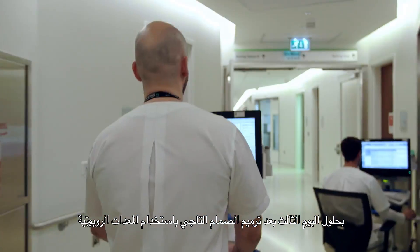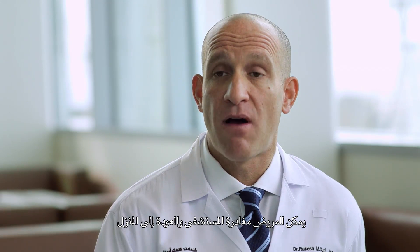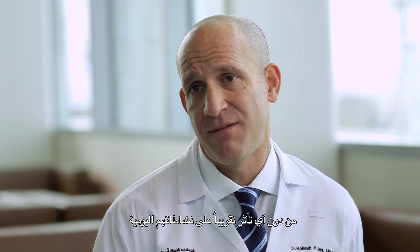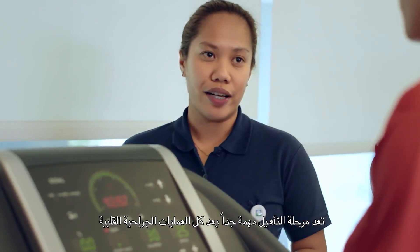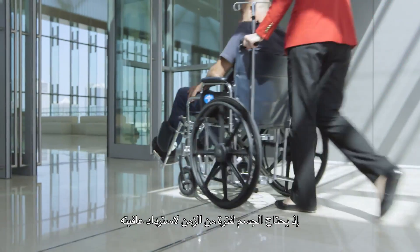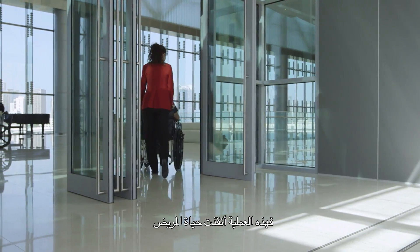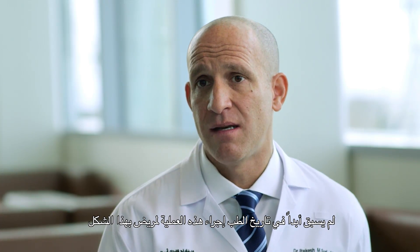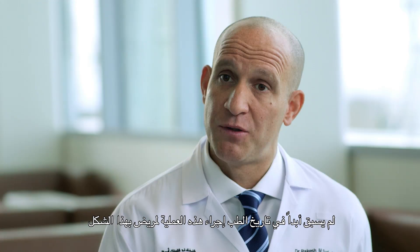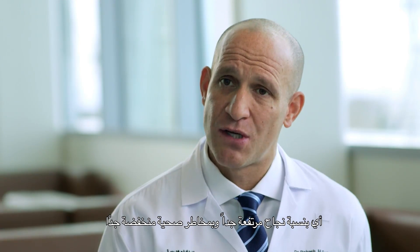By the third day after robotic mitral valve repair, patients are able to leave hospital and return home with nearly no restrictions on their daily activities. Rehabilitation is important after all types of cardiac surgery. The body takes some time to recover and recuperate and rebuild after this life-saving surgery. Never before in the history of medicine has this operation been able to be offered to patients with such a high likelihood of success with such low risk.